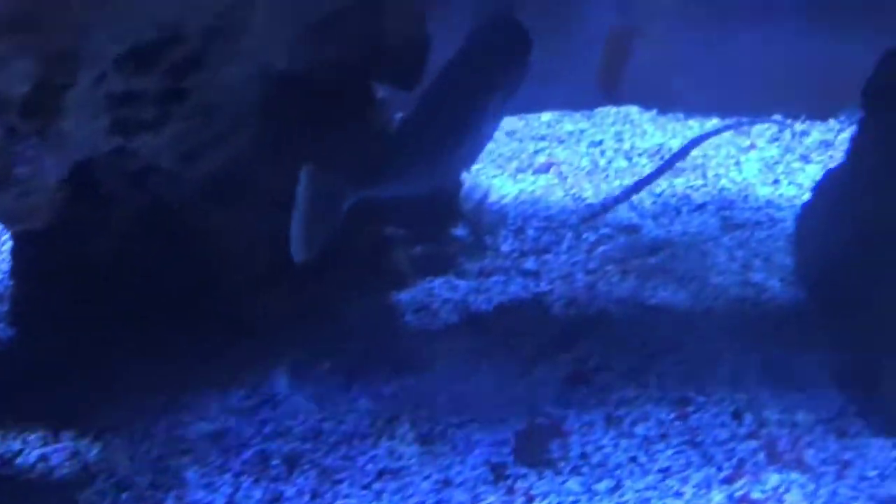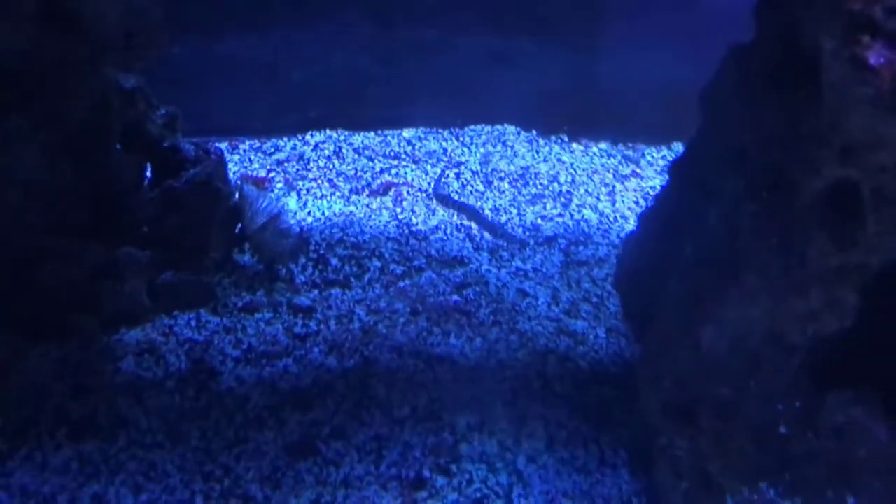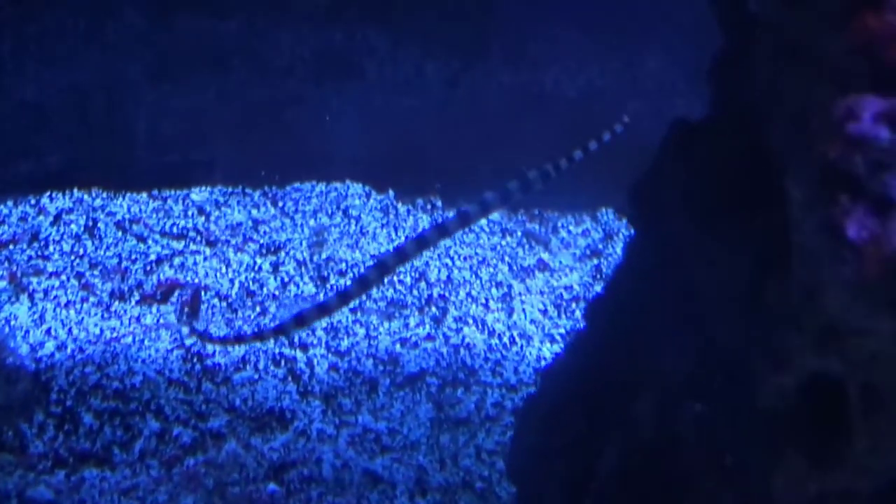We got a new unicorn tang, a couple of pipefish — this one is the red striped banded, a very cool pipefish.